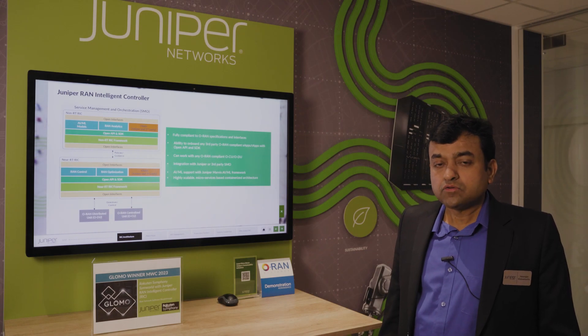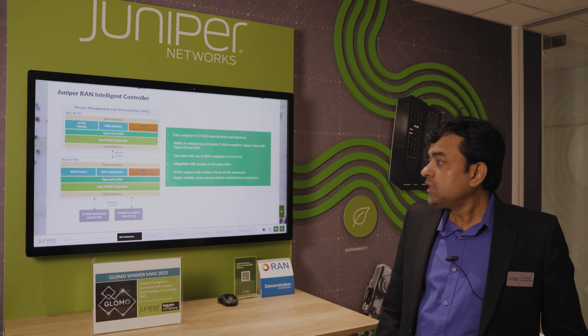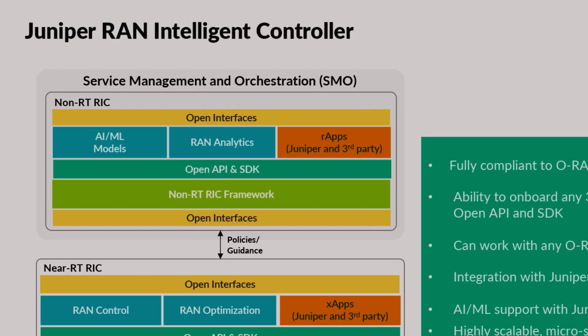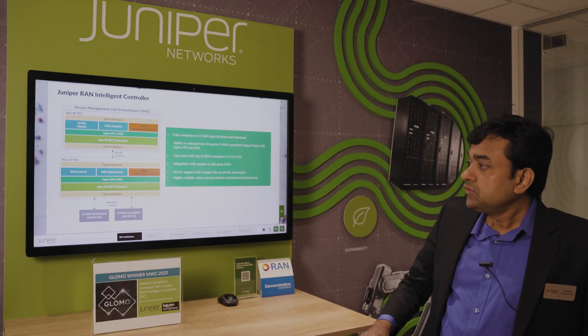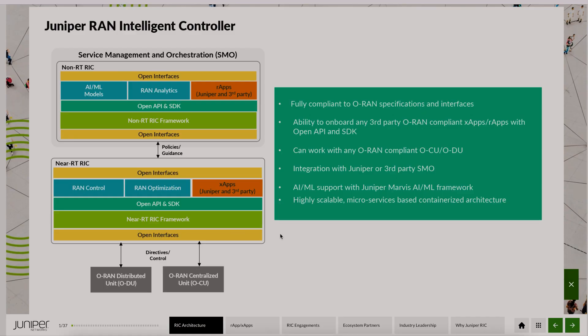Juniper provides a RAN Intelligent Controller platform which is fully compliant with ORAN Alliance specifications and interfaces. We have the Near Real-Time RIC, the Non-Real-Time RIC, as well as the X-Apps and R-Apps. The Juniper RIC platform also provides an OpenAPI and an SDK to onboard applications from third-party vendors.